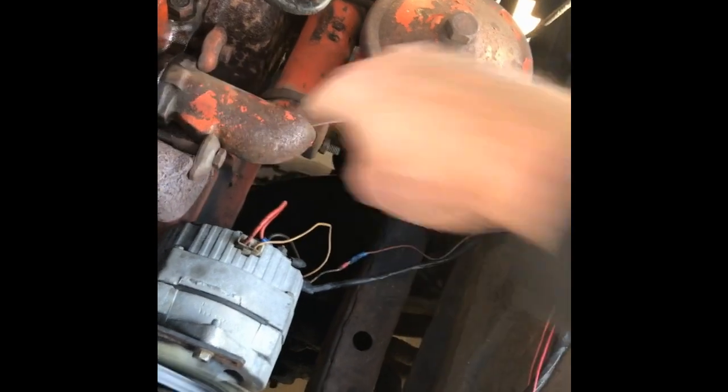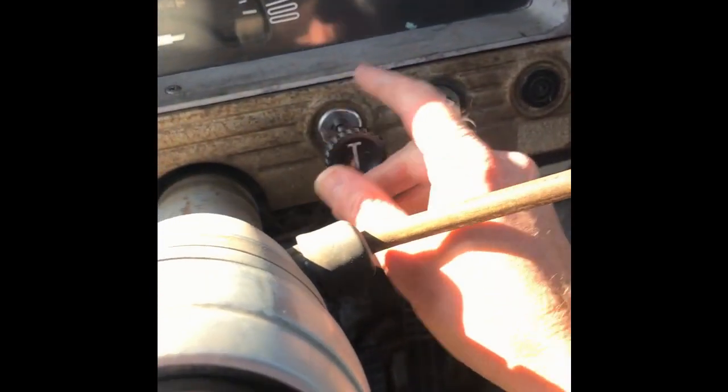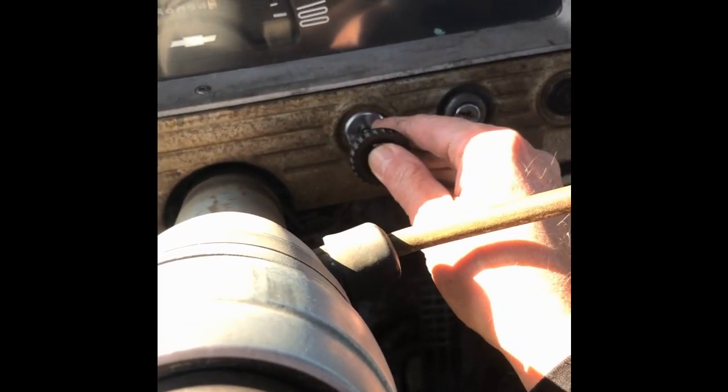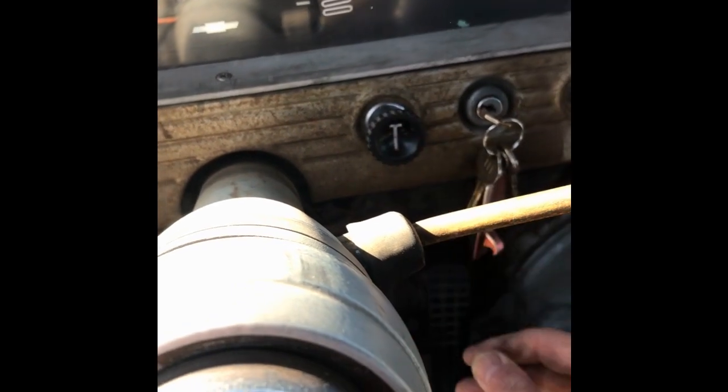I got interrupted by a phone call. I got the throttle out. As I said, it hasn't run in three weeks probably.